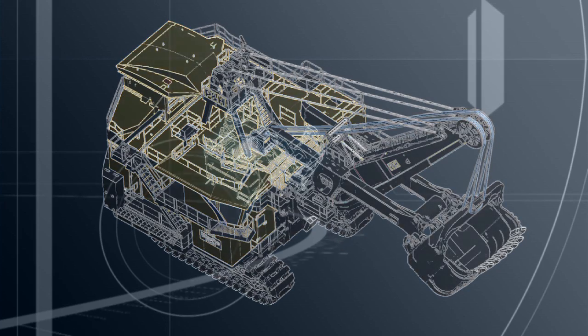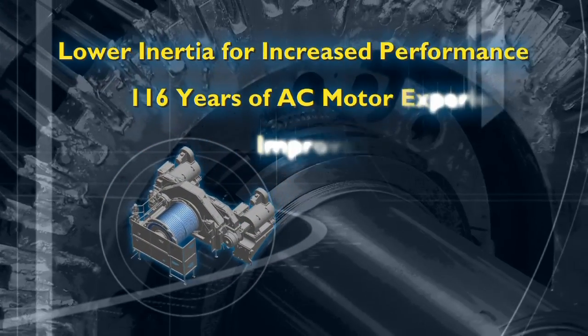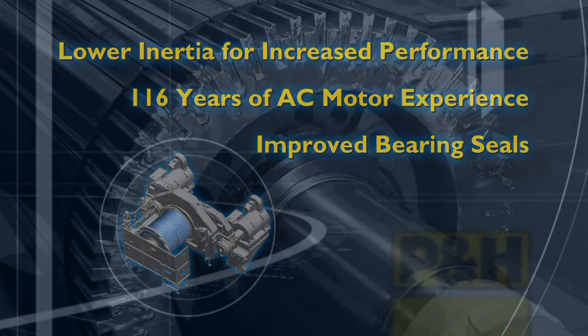They feature rugged bearing technology, lower inertia for increased performance, and overall greater system reliability to help increase shovel performance and value.